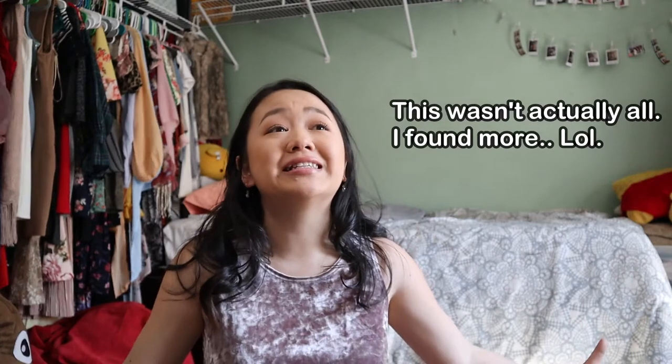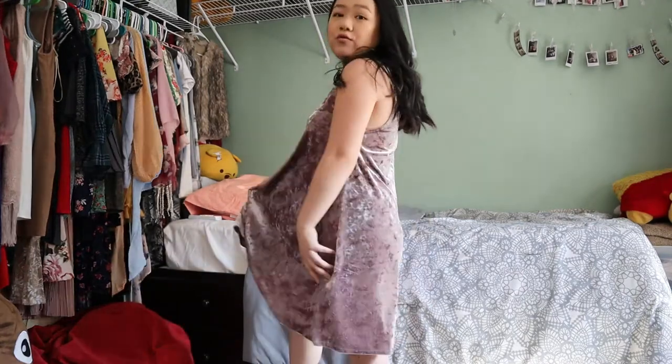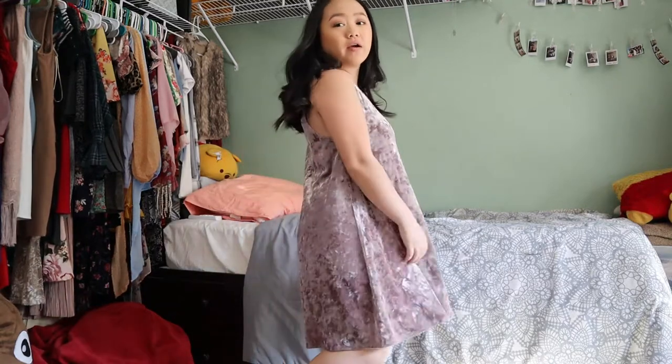Hi everyone, welcome back to my channel! Today I'm going to try on all of the dresses and summer rompers in my closet, because this summer I couldn't go out anywhere. I'm already wearing one of the dresses. It's very flowy so air can go in and it won't be hot. I have the fan on because it is so hot in my room, and I opened the curtain for more lighting.